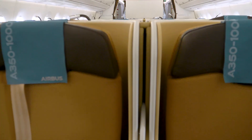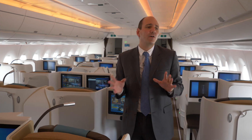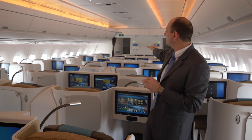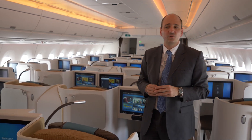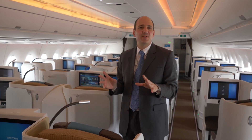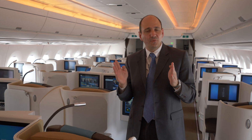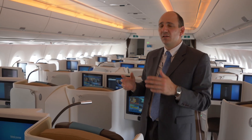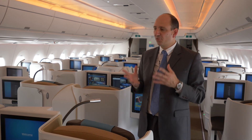There are 40 business class seats on board the MSN 65, but airlines can configure them the way they want. You could have first class then business class, or business class on both sides of the door 2 area. What remains important is that the A350-1000 is seven metres longer than its sibling the A350-900, giving it the opportunity to have 40% more space for the premium classes.